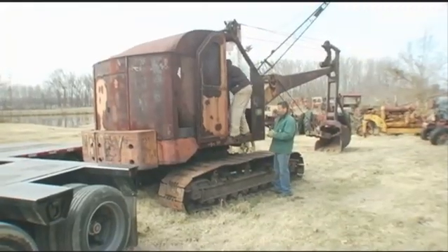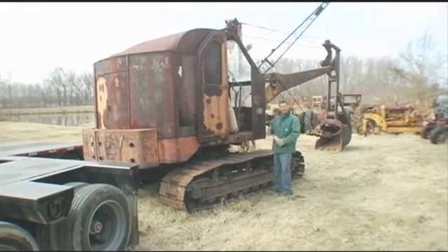On our next episode of Tractor Fanatic, we'll check out more of Chris Wathen's tractor collection, and Rich will get to finish things off with some old school digging.